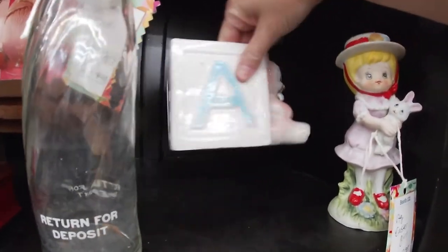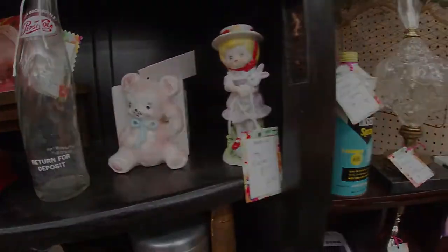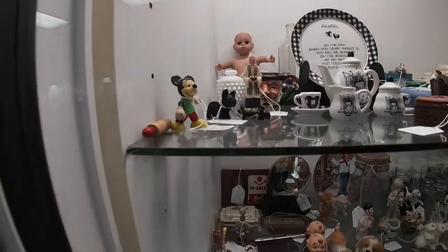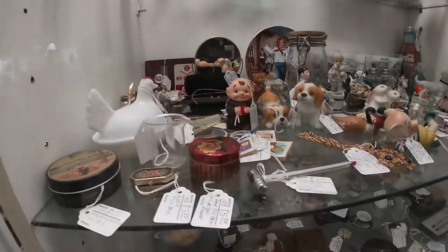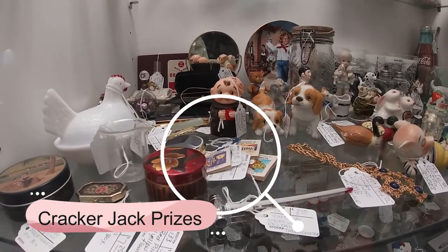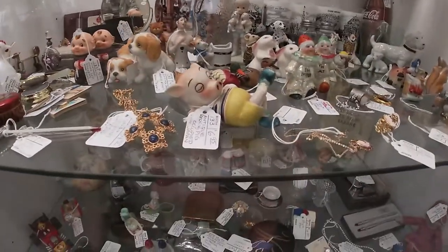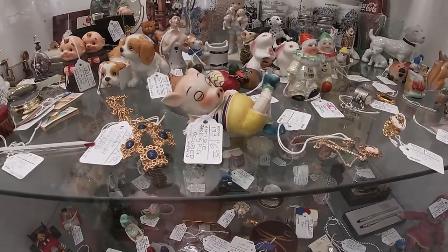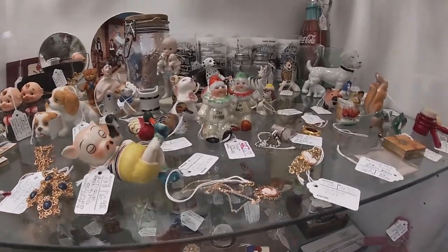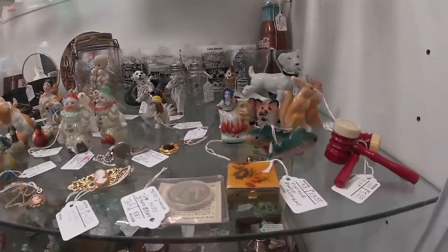I got so many baby nursery planners, it's not even funny. I like the little dog family — beauty dogs. And we got some Cracker Jack. This little guy's really cute — I like little things like this.